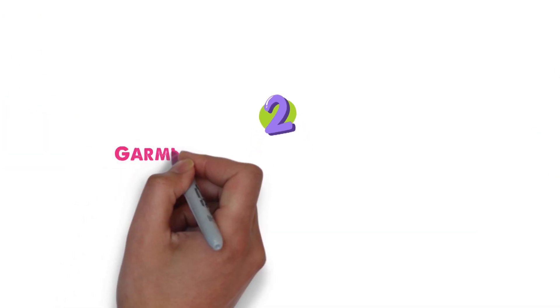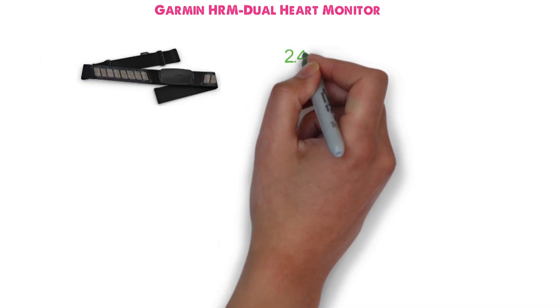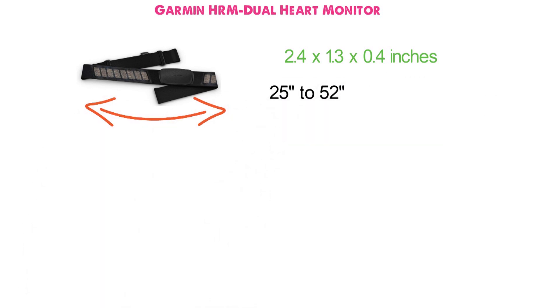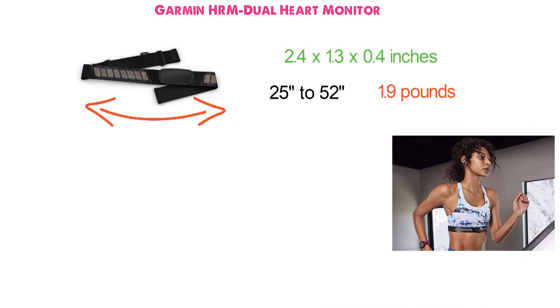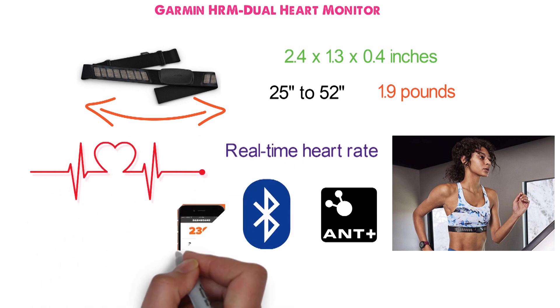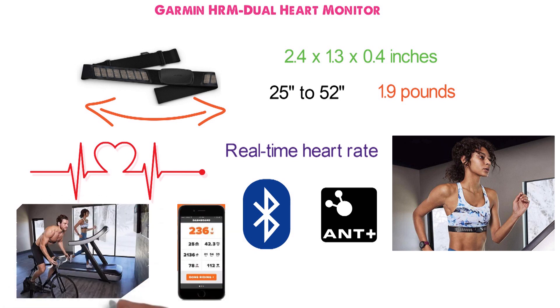At number two, we have the Garmin HRM Dual Heart Monitor. The module dimensions are 2.4 by 1.3 by 0.4 inches, with the strap length adjustable from 25 to 52 inches, and it weighs 1.9 pounds. The Garmin HRM Dual transmits real-time heart rate data over ANT+ connectivity and Bluetooth Low Energy technology, allowing you to receive heart rate on your Garmin device, in online training apps such as Zwift, or on compatible fitness equipment at the gym.